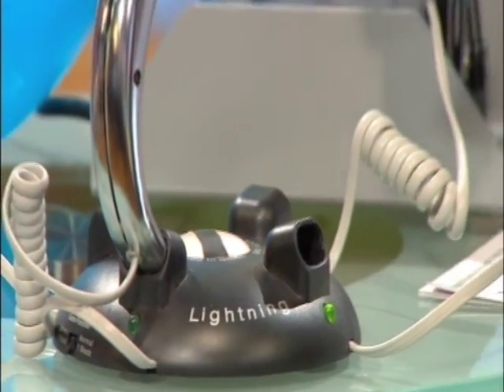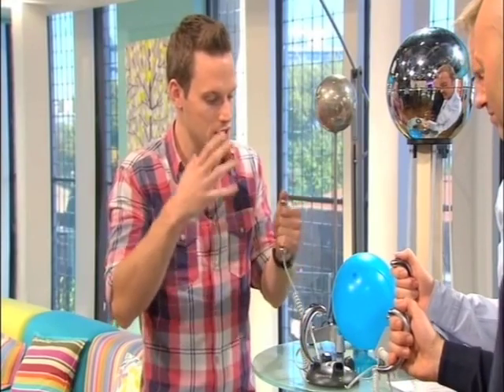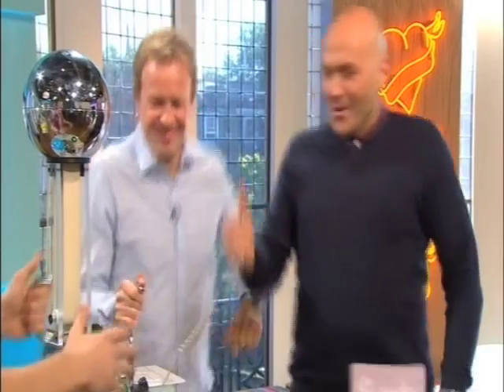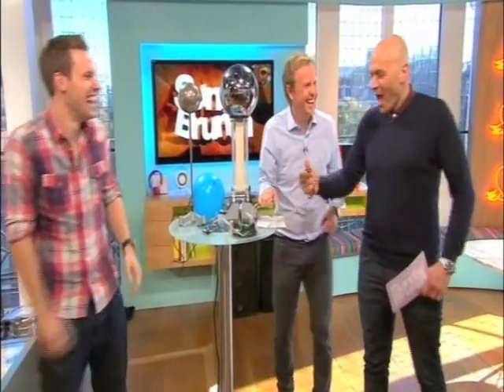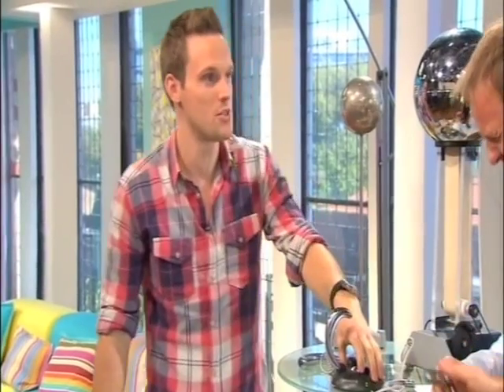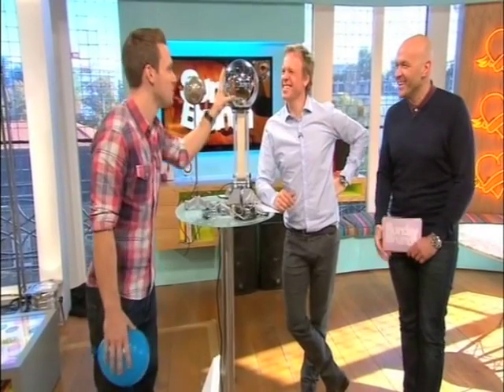But if you get an external source of electricity, which obviously David Blaine was at risk of getting, it can cause your muscles to spasm because it overrides what's going on inside. So that is a low level shock — that's only a couple of hundred volts. So let's build it up a bit.